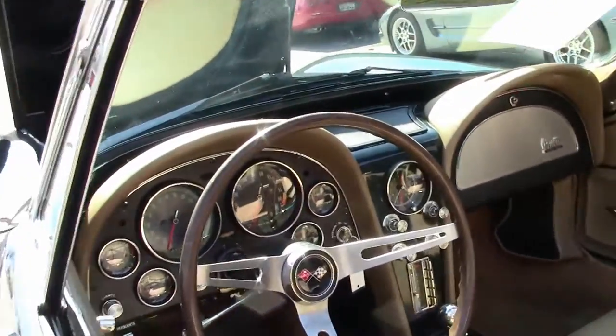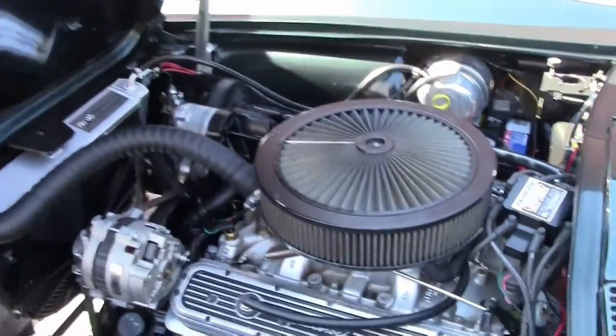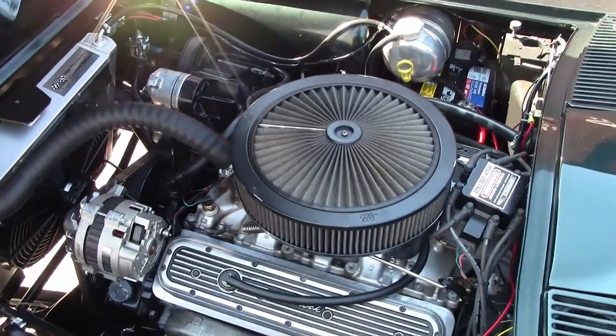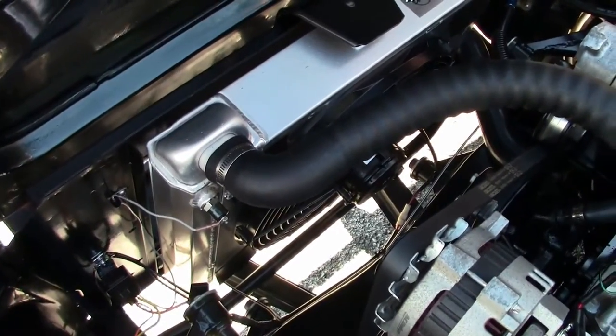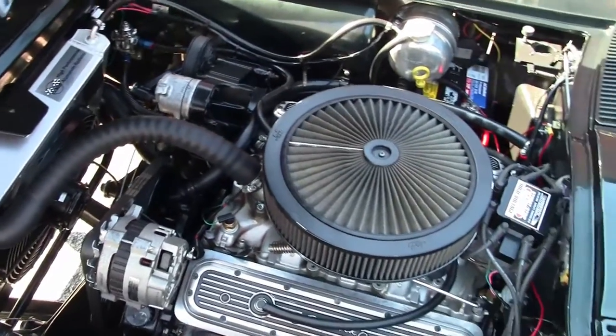Let's get to the running of the car. It has a GM ZZ4 crate engine — they were rated at 355 horsepower — so it will get down the road without any issue. It has an aluminum radiator in it. It also has a Tremec 5-speed transmission.